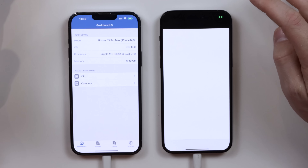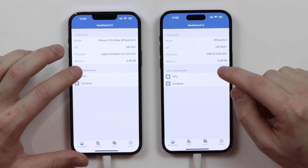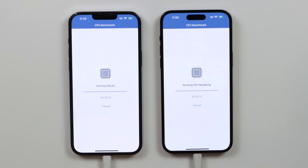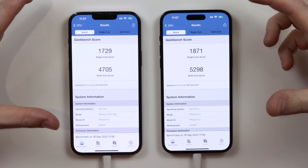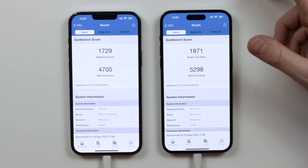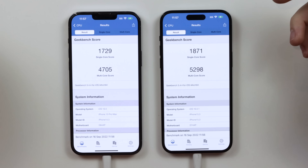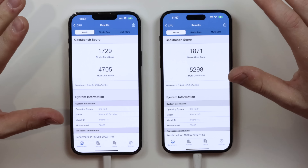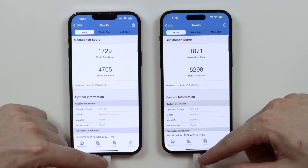Starting Geekbench 5: one, two, three. That loaded a lot faster on the 14 — though I'm not sure if it's fully optimized yet since it doesn't even show the processor properly. Geekbench scores are in. For the multi-core score, not too much of a difference compared to last year — I feel like last year's score between the 12 Pro Max and 13 Pro Max was a lot bigger. The single-core score is not that much different either, so the processors aren't too much of a difference power-wise.